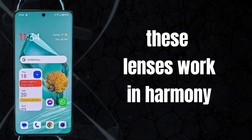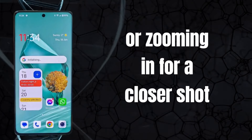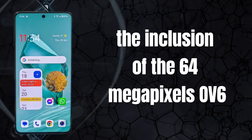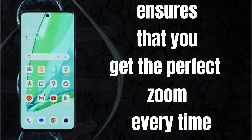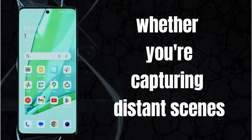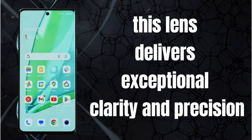These lenses work in harmony to deliver stunning and detailed images, whether you're capturing landscapes or zooming in for a closer shot. The inclusion of the 64MP OV64B periscope lens ensures that you get the perfect zoom every time, whether you're capturing distant scenes or details up close — this lens delivers exceptional clarity and precision.